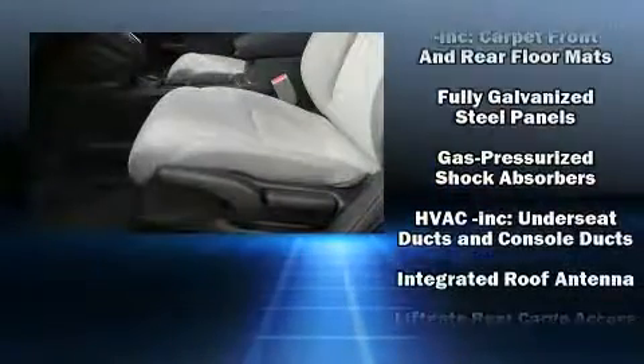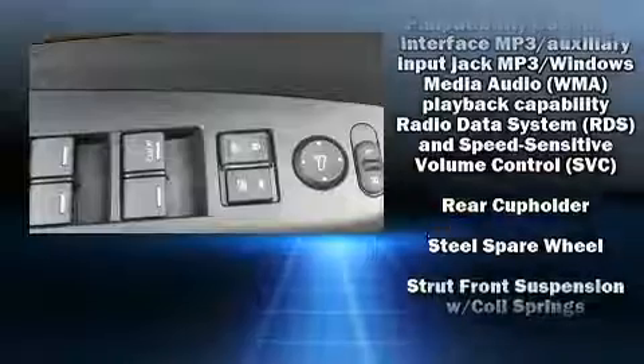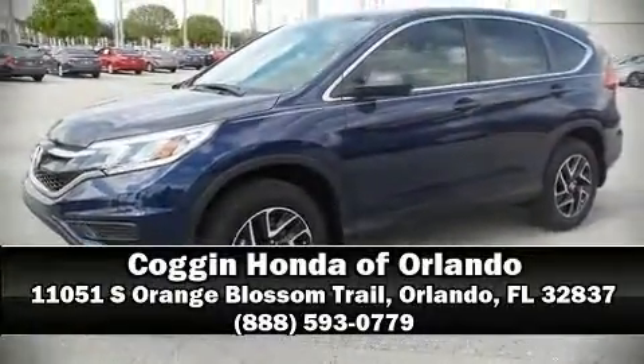Safety features include front side impact airbags, traction control, brake assist, a security system, and four-wheel disc brakes with ABS. Our sales staff will help you find the vehicle you've been searching for. Call now to schedule a test drive.